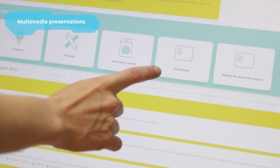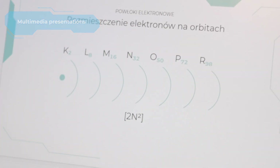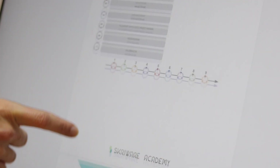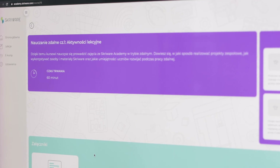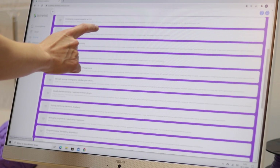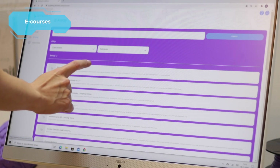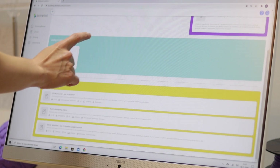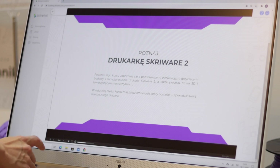All scenarios are compliant with the school curriculum and contain appropriate outlines. They have also been adapted to the conditions of remote learning. We make sure to take as much as possible off your shoulders in the ongoing digital transformation of education. The platform also contains a wide base of online courses designed to develop the competences and stimulate interest in technologies among teachers.